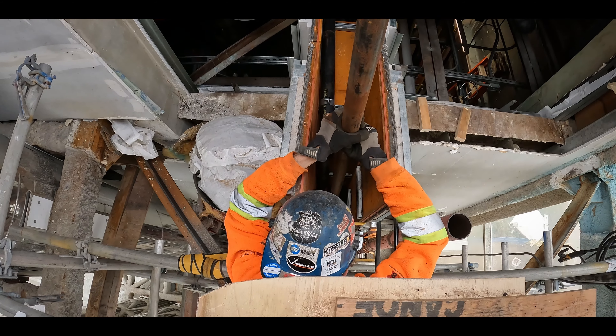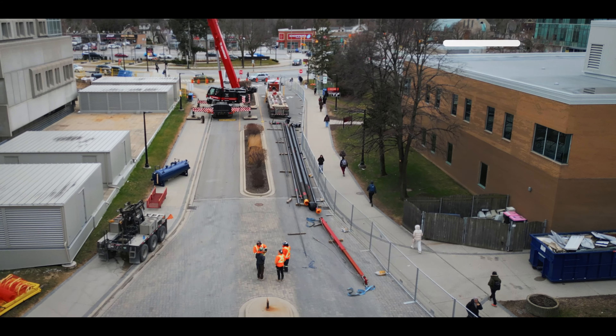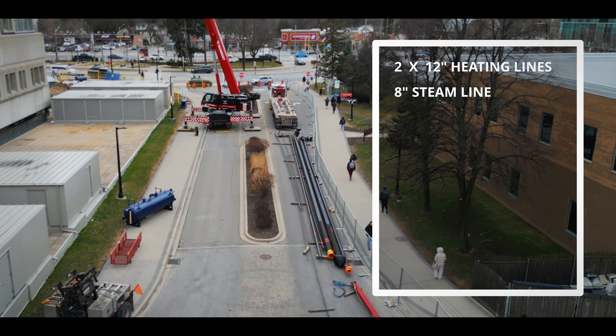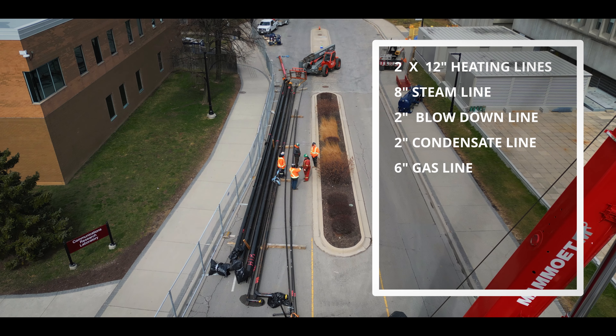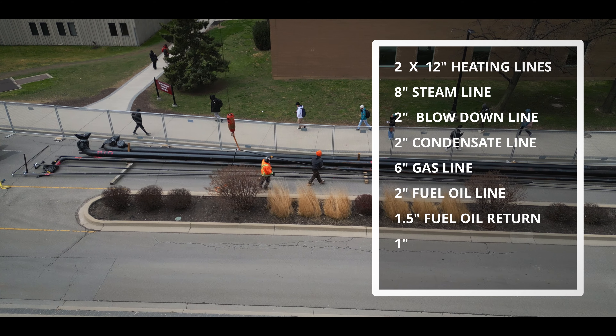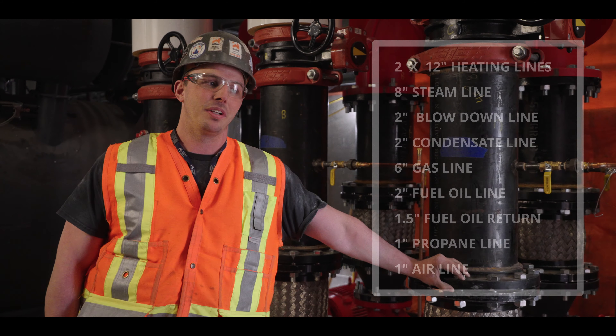We pre-measured the whole shaft — the pipes were roughly 96 to 100 feet long. That consisted of two 12-inch heating lines, an 8-inch high-pressure steam line, a 2-inch blowdown, a 2-inch high-pressure condensate, a 6-inch gas line, a 2-inch fuel oil line, an inch-and-a-half fuel return line, a 1-inch propane line, and a 1-inch air line. All had to go down the shaft. We were fighting for inches the whole way down.